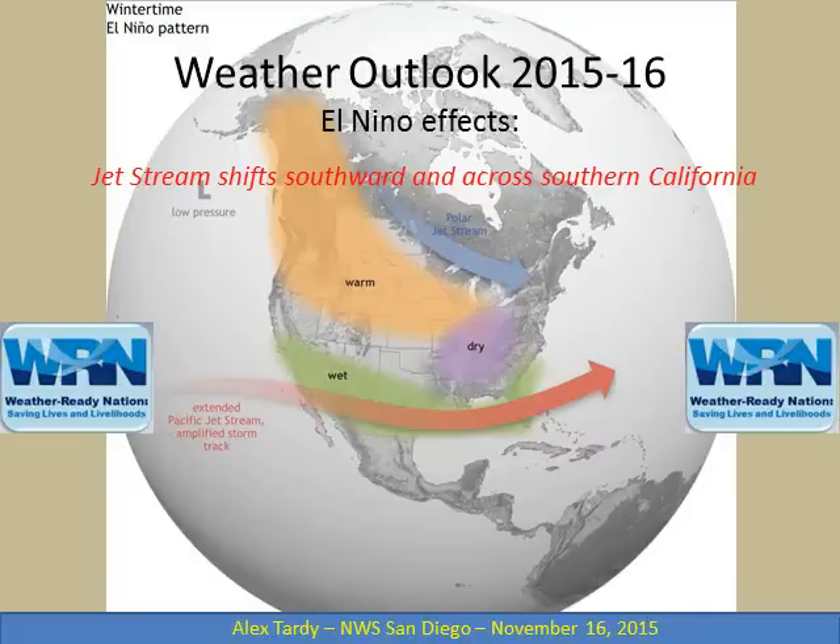Thanks for tuning into this video weather briefing. The topic of this discussion will be to provide an update on El Niño and expected impacts. Today's date is November 16th, 2015. This video is about 10 minutes long.